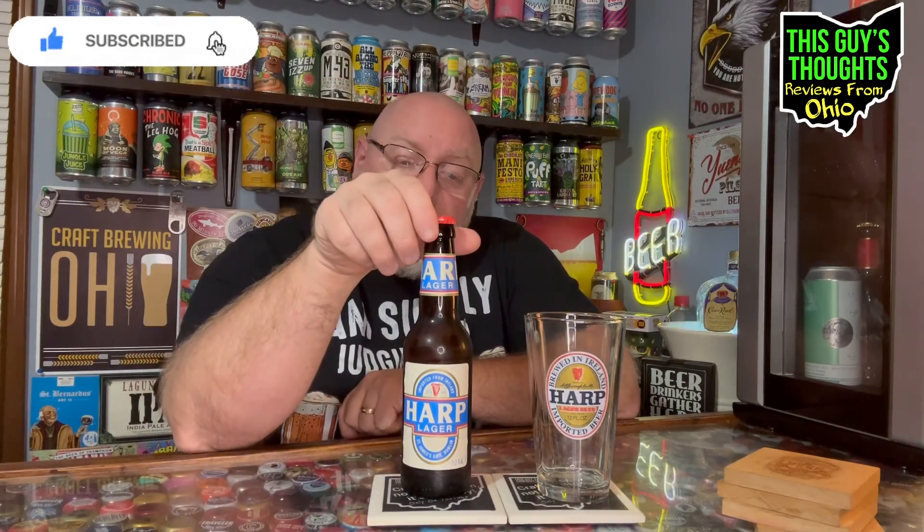Harp is a premium lager imported from Ireland, brewed in the classic pilsner style as created by a Guinness German brewmaster in 1960. This crisp lager has a fruity nose and a clean finish with hints of malt and citrus hops. It's an 11.2 ounce bottle and the ABV was about four and a half percent — check the description for details.